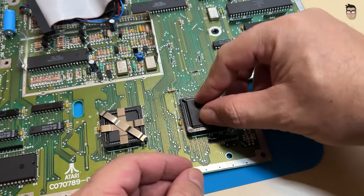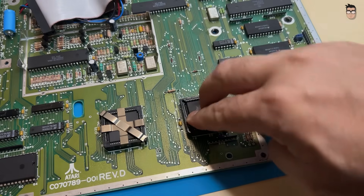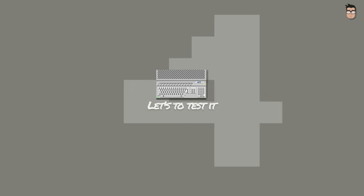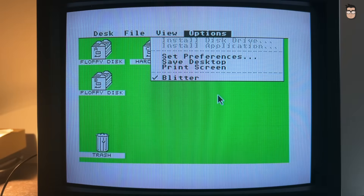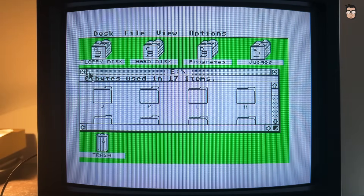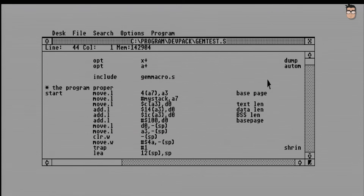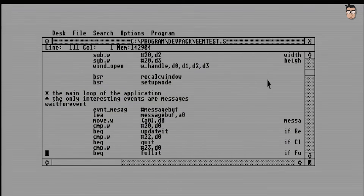And once the blitter is installed on the board, all that's left is to test it. The first thing you'll notice is that GEM feels much more responsive. File management and drawing applications, in particular, show a noticeable improvement. Unfortunately, not many games take advantage of this benefit, as relatively few Atari systems were equipped with a blitter. The Atari STE did not sell in large numbers and the original ST remained the dominant model.